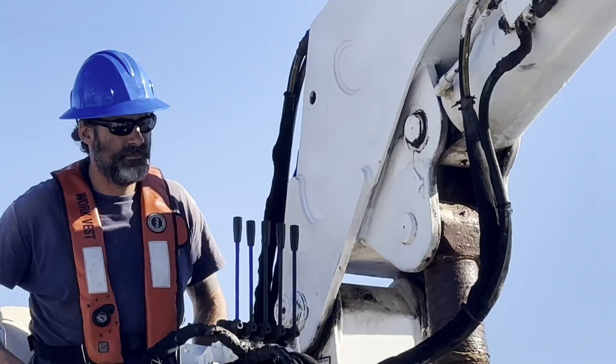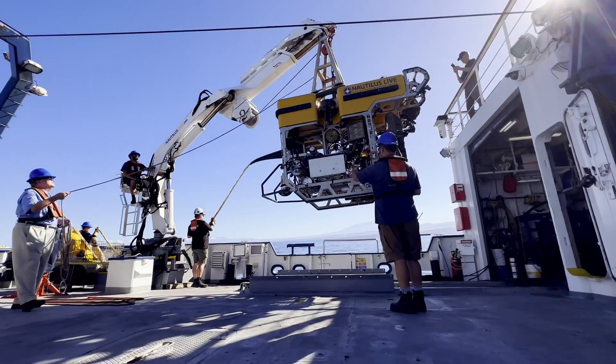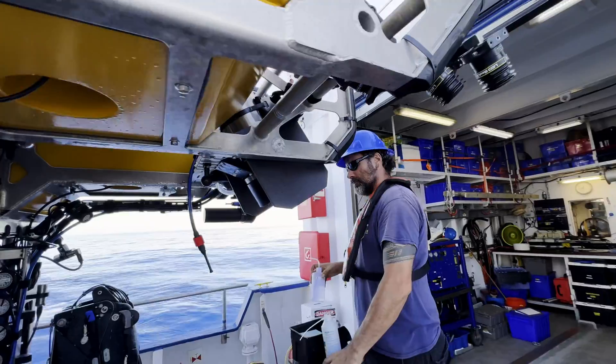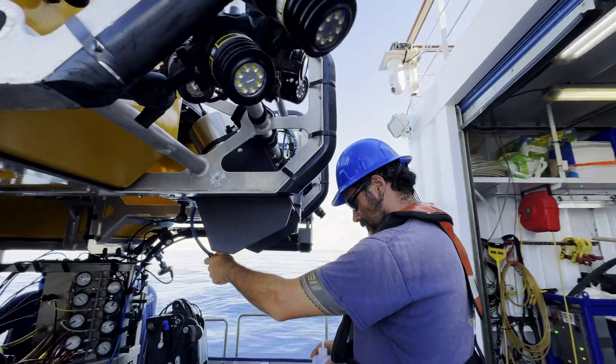A couple hours later and we're getting ready to launch — this is like the best design? We've completely lost count. Every single time we're making very slight adjustments to the camera system.